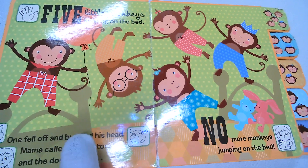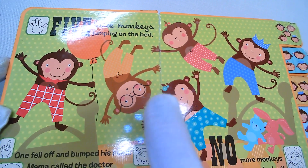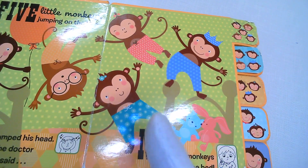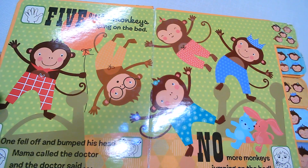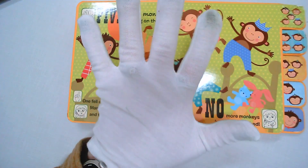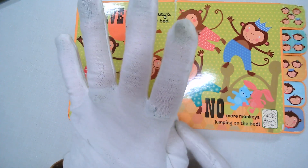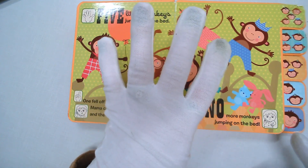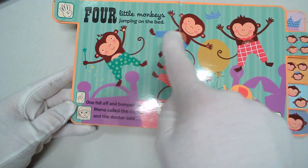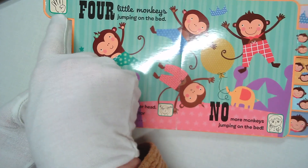Five little monkeys jumping on the bed. One fell off — oh no, there he is — upside down and bumped his head. Mama called the doctor and the doctor said, no more monkeys jumping on the bed. So if we had five monkeys jumping on the bed and one fell off, let's take one away with our fingers. How many monkeys are left? Four! One, two, three, four. Four little monkeys jumping on the bed.